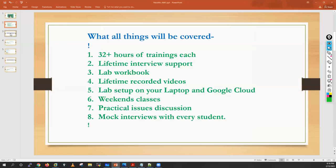This is a training of around 32 hours. You will get lifetime interview support — if you have an interview, you can contact us and we will help you with tips on how to crack the interview. We will also take your mock interview if required. You will also get one lab workbook to help you prepare the theory part of your Palo Alto firewall training, and lifetime access to all recorded videos so you can cover any missed classes.